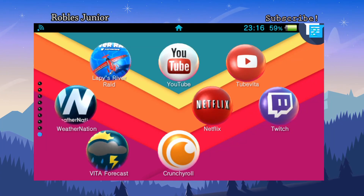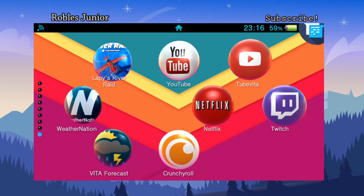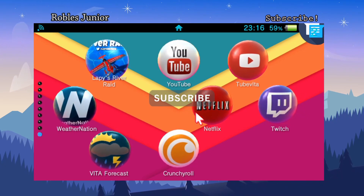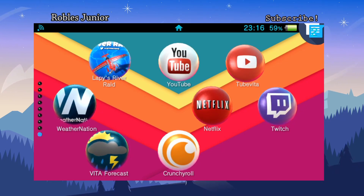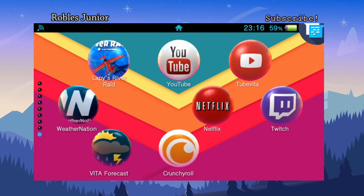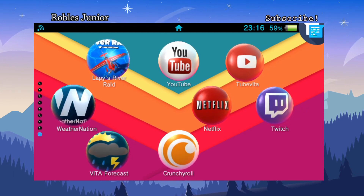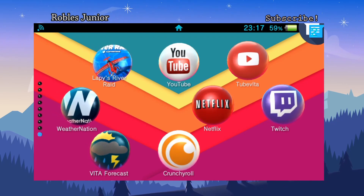Hey everybody, welcome back to another video. Today I wanted to go through some of these apps that are currently not working and some that are. The firmware I'm currently on is 3.60 HENkaku Enso custom permanent firmware, and I did test these apps on 3.73 H-Encore 2 before I downgraded and I was getting the same results.